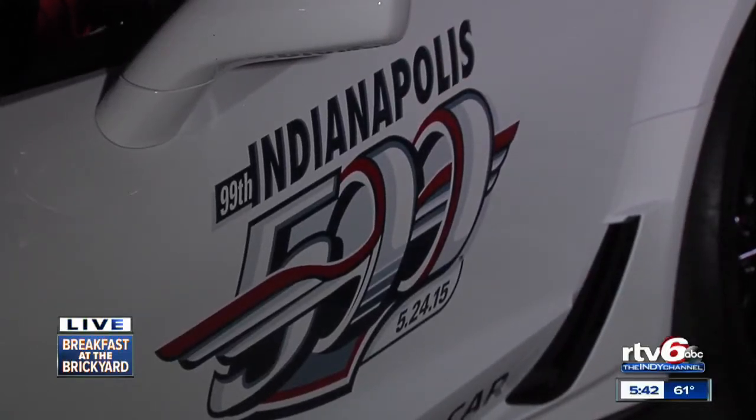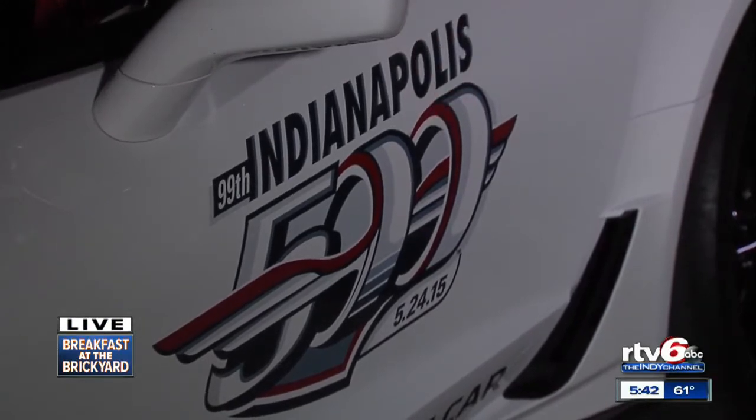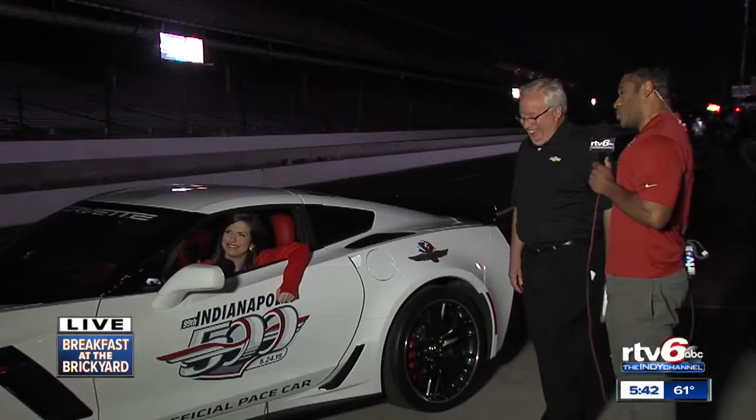All right, here we are. I am in the pace car. Watch out, Jeff Gordon. I can go faster than you. And it's true.